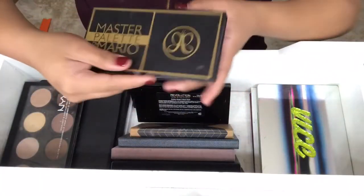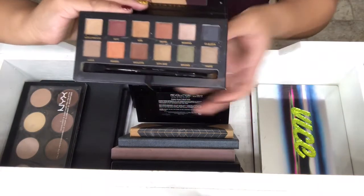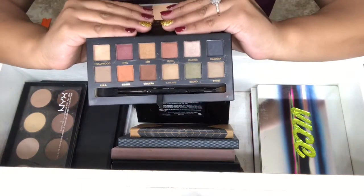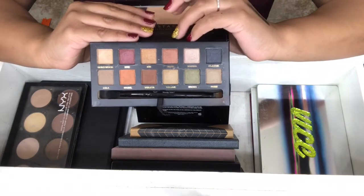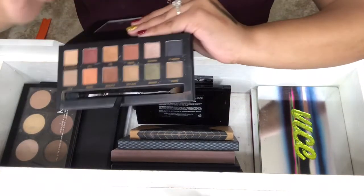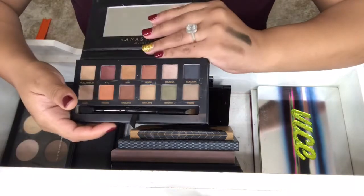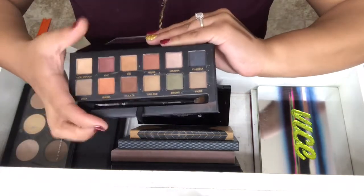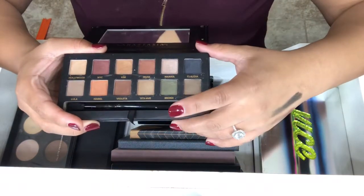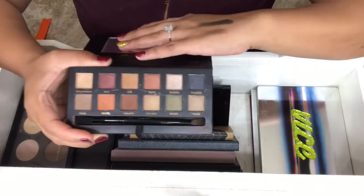Next is from Anastasia, and this is the Master Palette by Mario. This is actually a fake. I really wanted this palette and it was sold out everywhere, and I found it. I should have known from the price they were selling it at. I've used it like twice. It's pretty good, but it's obviously not Anastasia quality.